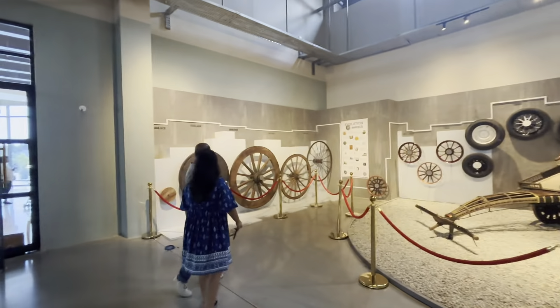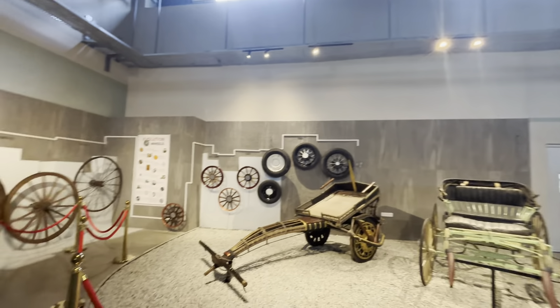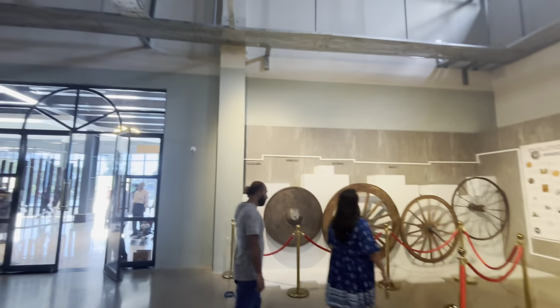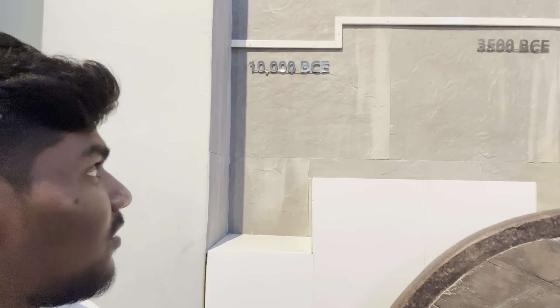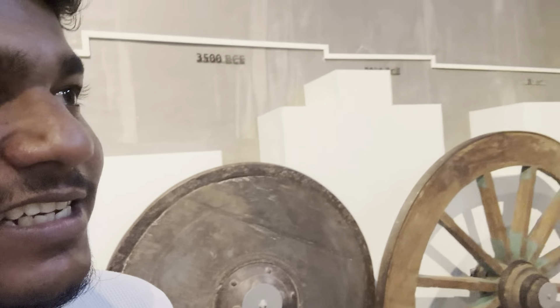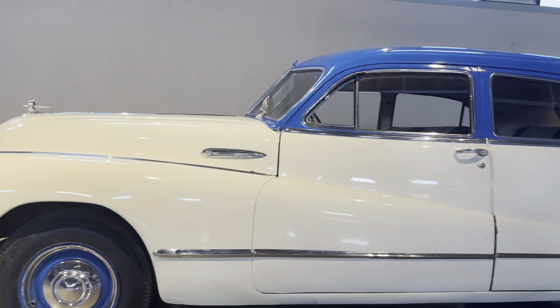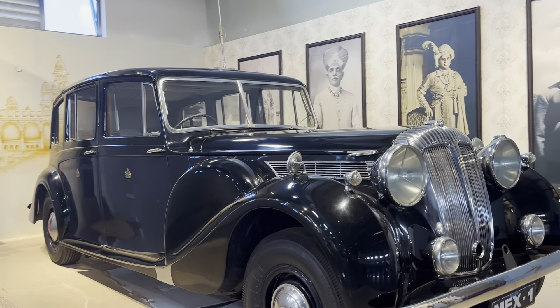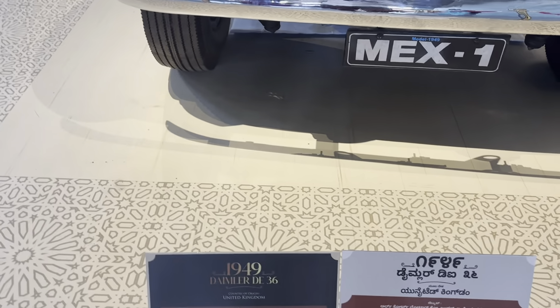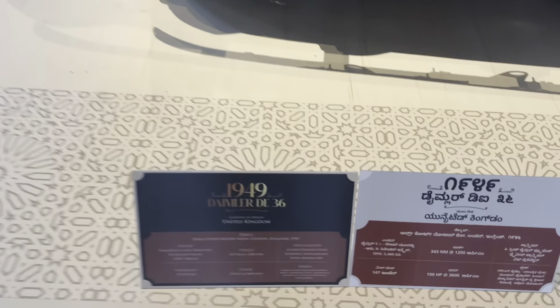If you look at the car, you can see how the car is different — it's a better experience. The car dates back to 10,000 BC, and in the 1960s there is a wheel. If you look at the car name, it is Dime Miller D36. The car is from 1947, and the country of origin is the United Kingdom.